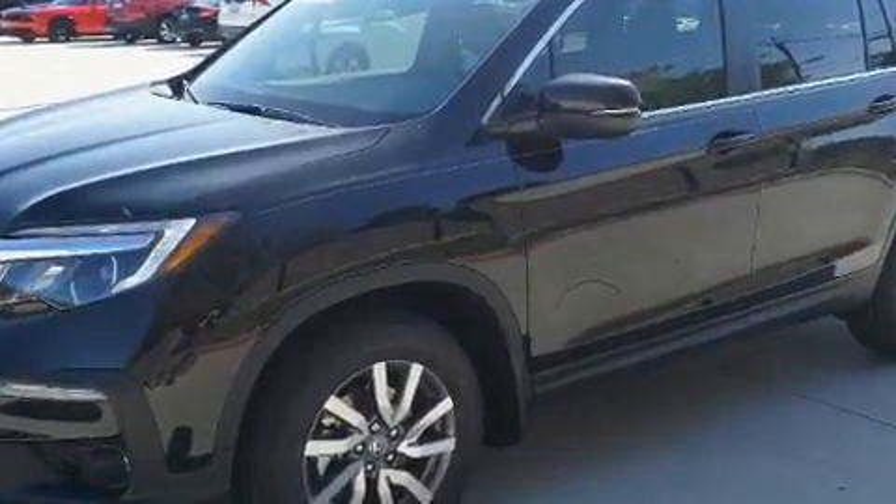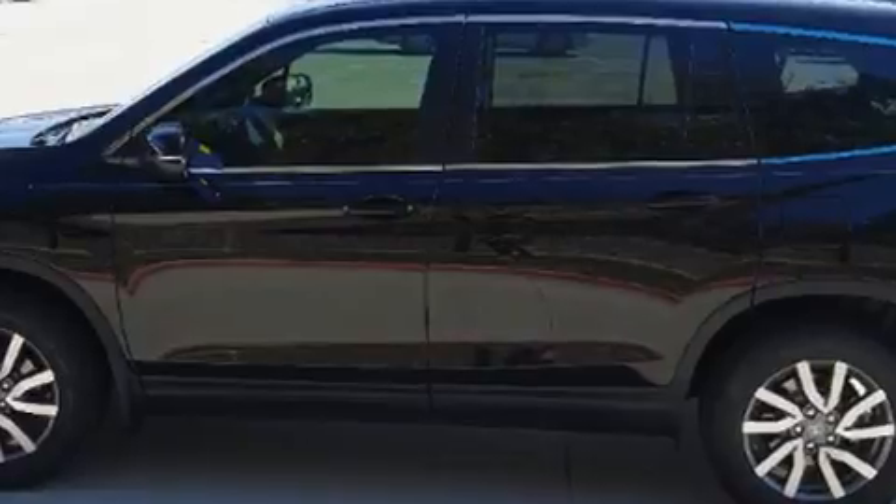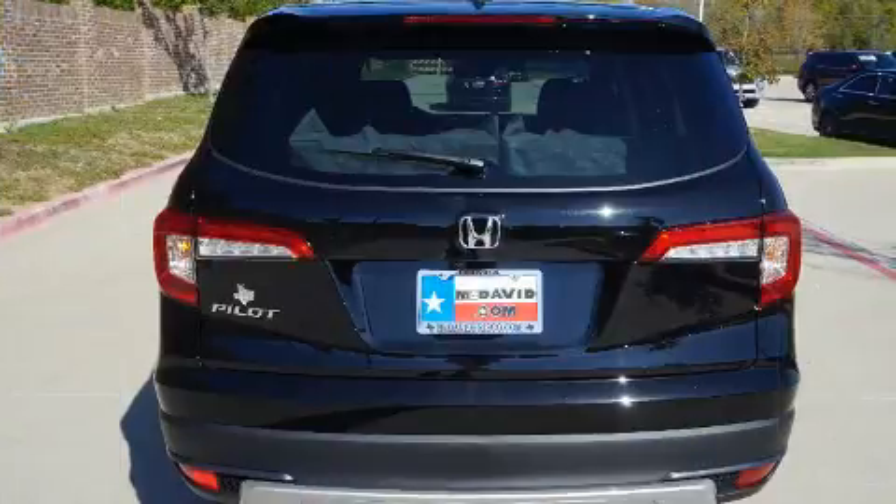Top features include cruise control, leather upholstery, front and rear reading lights, power front seats, heated seats, automatic temperature control, lane departure warning, and seat memory.